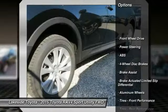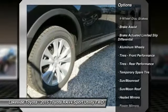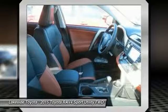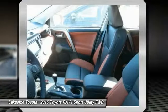Traction control, keyless entry, steering wheel audio controls, navigation system, anti-lock braking system, power liftgate, back-up camera, stability control, leather-wrapped steering wheel, moonroof.